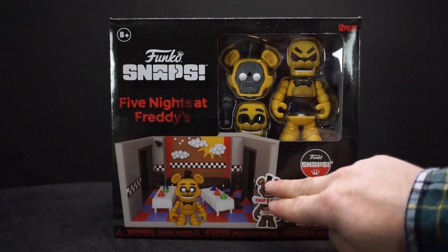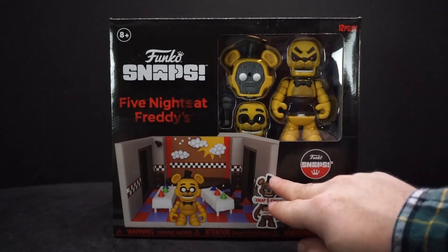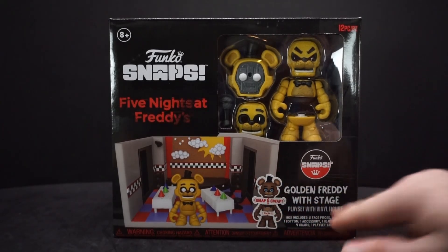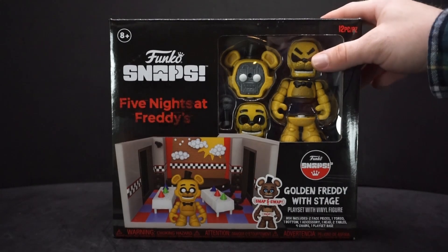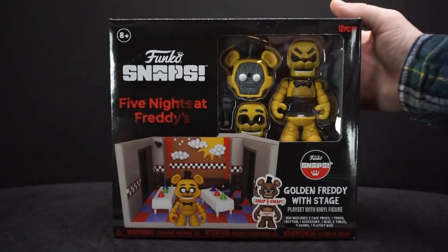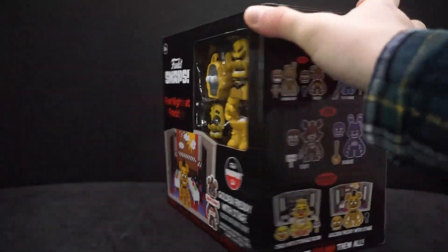There's a little sticker of Freddy there — I thought it was actually part of the box but looking closer it's just a sticker. The box includes two face pieces, one torso, one bottom, one accessory, one head, two tables, four chairs, and one playset base. That's 12 pieces total, which is pretty cool.